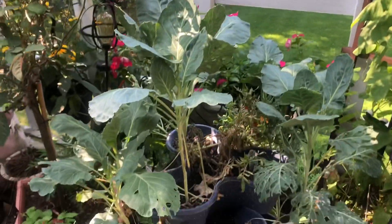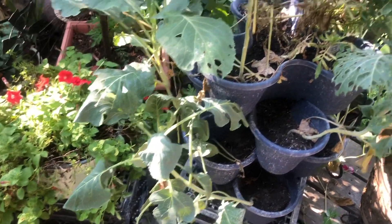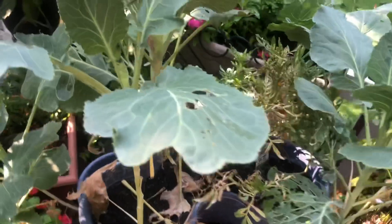The collards are growing and getting tall. I've had some leaf damage — it looks like it's time for me to spray again or throw on some more of the garden dust on these.